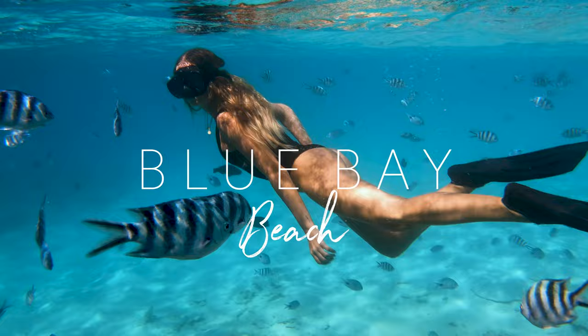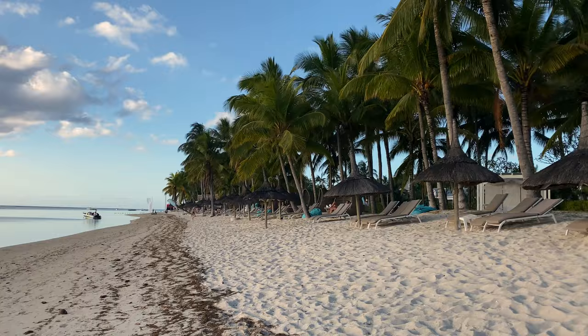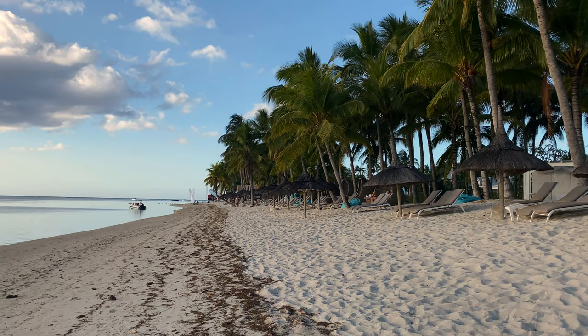I hope you'll remember my second favorite beach from my first vlog, which was Blue Bay. The beach is located in the southeast and it's perfect for snorkeling. The last one is Flic en Flac Beach, located on the west coast — it's a long and beautiful beach and perfect for a walk.